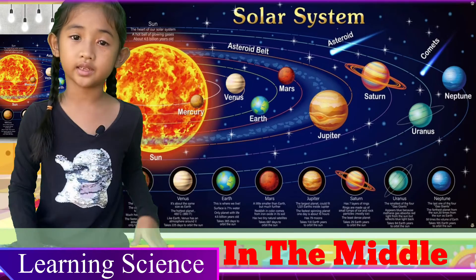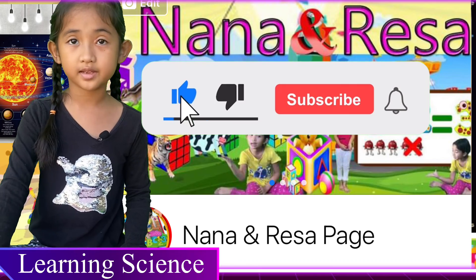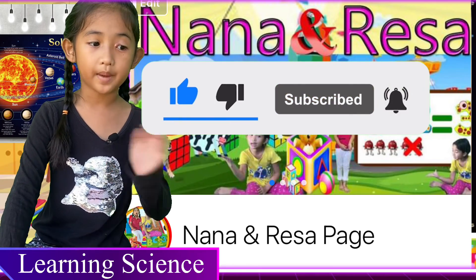Thank you guys for watching this video! Don't forget to subscribe to Nana and Risa's channel, and don't forget to buy the books. Bye-bye!